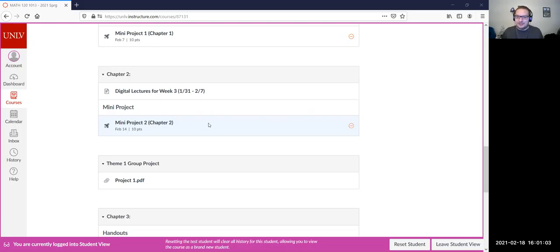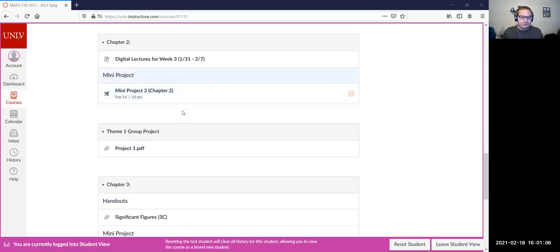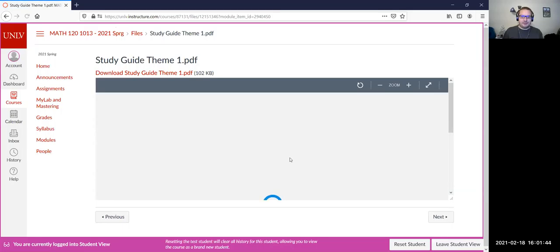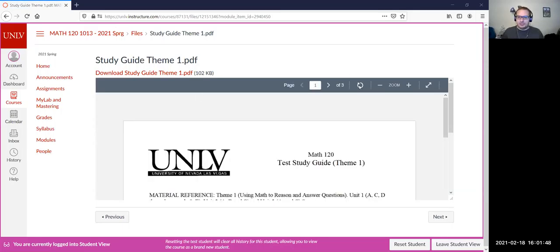You guys are already doing the attendance — definitely type in here if you're here. If we scroll down, this last module that's available and viewable at the moment is the exam and project. It has the project one PDF. I had that on its own module, but that's also viewable here. We're going over the study guides today — this PDF document, the study guide for theme one. When you click on this, it will open up the study guide. You can either download it or follow along as we go through it today.